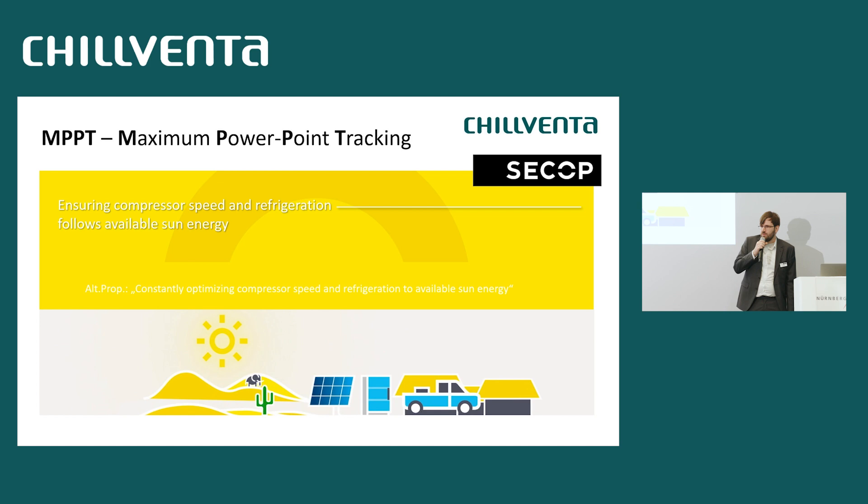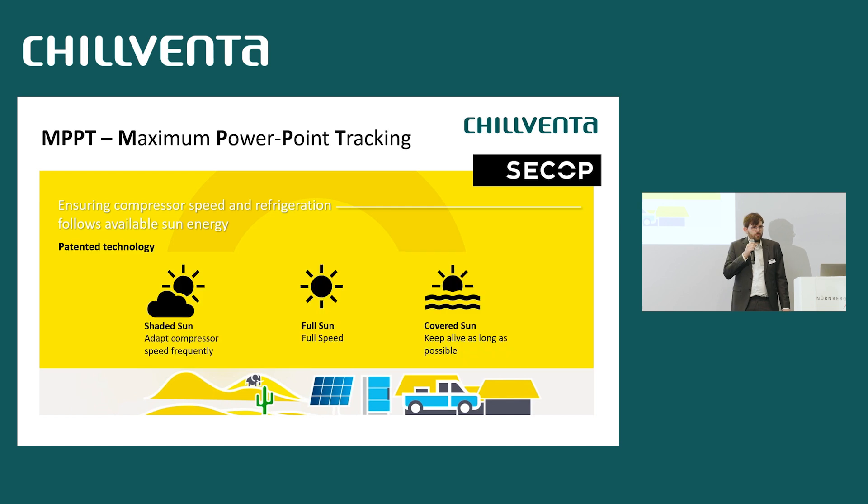Diving deeper into the MPPT algorithm: we track maximum power point and adjust compressor speed depending on how much sun is available — more sun means faster compressor, less sun means slower compressor. We switch in three modes: in cloudy or shaded sun, we try to run as fast as possible; in full sun, we run at maximum speed; and in covered sun during evenings, we keep the compressor running as long as possible to extract the most cooling from remaining PV energy.